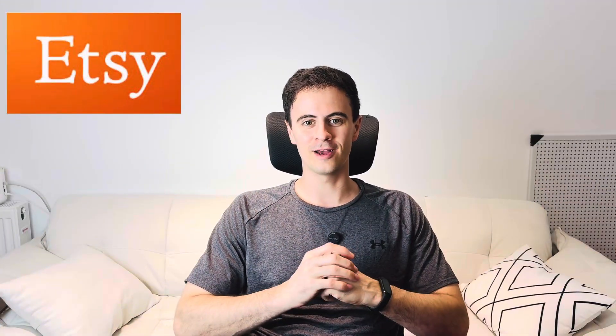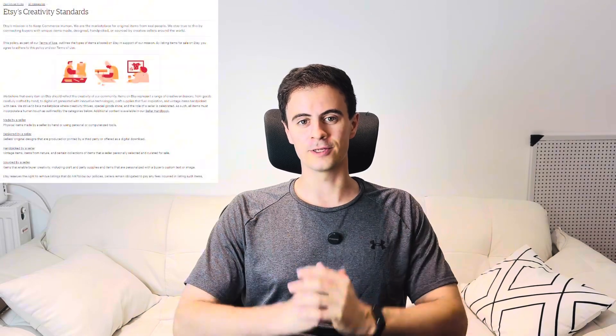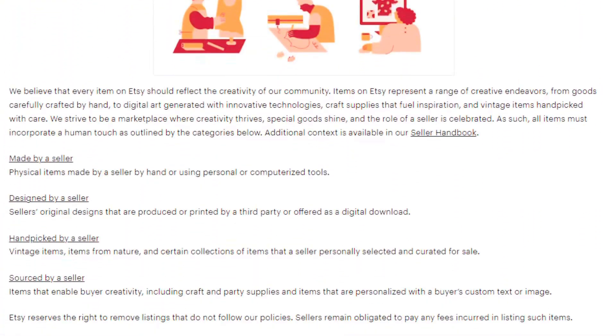First up, Etsy just quietly updated their creativity standard policies, which has been rocking the 3D printing community this week. Historically you're able to sell items on Etsy if you fall into one of four main categories: made by a seller, designed by a seller, hand-picked by a seller, or sourced by a seller. Previously 3D printed objects would fall into either the made by a seller or designed by a seller bucket.